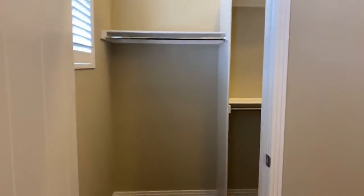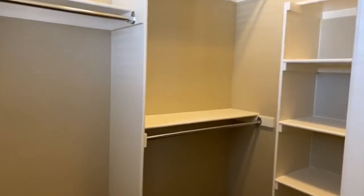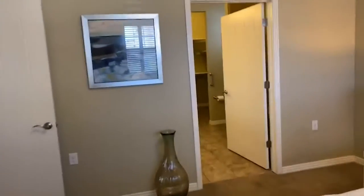It's quite large. Go around the corner, you can see that. And then into the master bathroom.